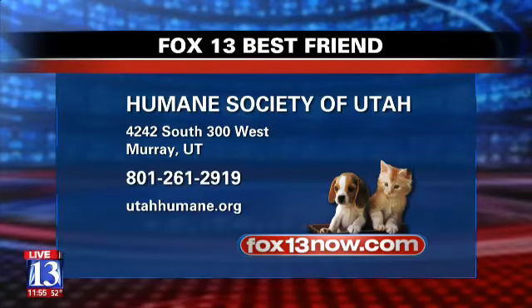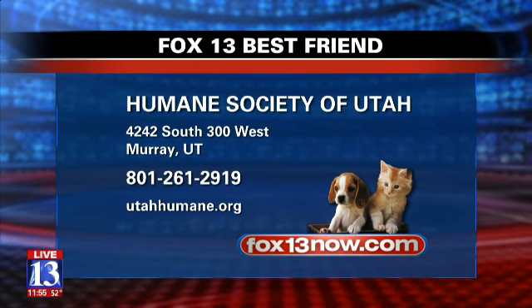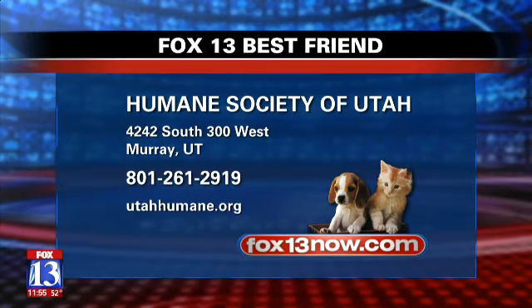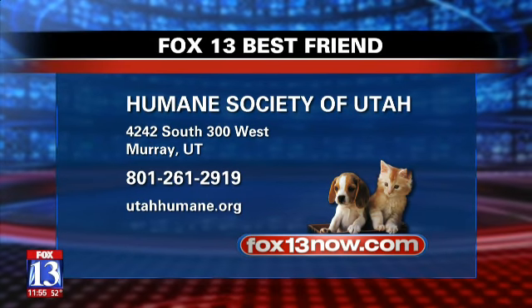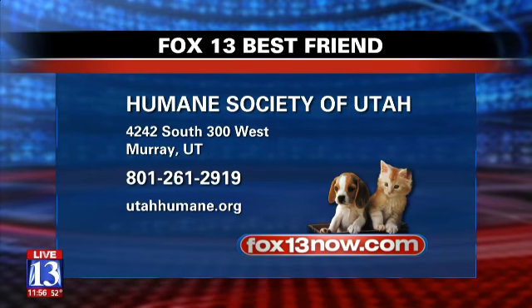We actually have something coming up — you can get a picture of your pet with Santa. We still have some spaces open for 'Picture Your Pet with Santa,' which starts this weekend. If anybody out there wants to bring their cats or dogs, come on down. All the information is right there. Thanks, Jen!